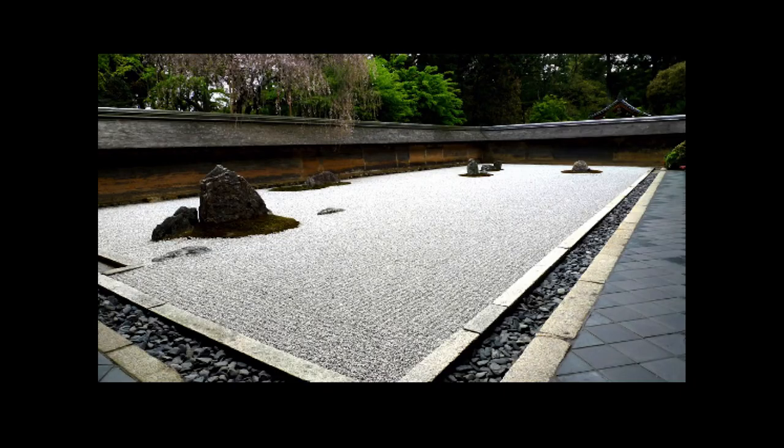My mother grew up in post-war Tokyo, so I spent a lot of time in Japan. The ideals of Shintoism — this primitive religion that worships nature — permeate my work. This is Ryoanji, one of the most famous rock gardens in Japan. The rocks here, you can only see the tops of them — they actually go 17 feet down. There's a lot of negative space. I like to use negative space to show just a little bit of the science and get people's minds to create their own narratives.